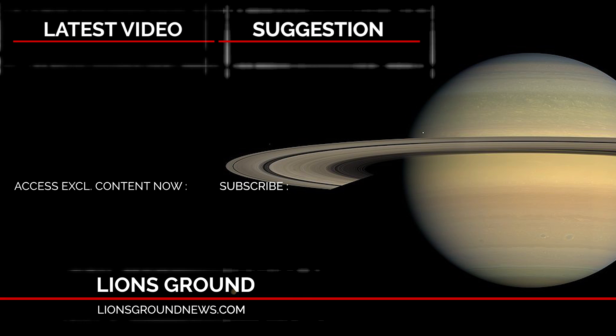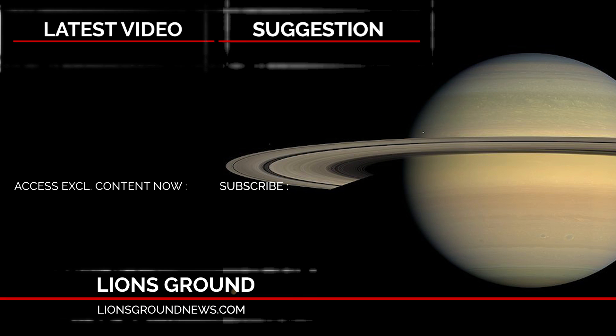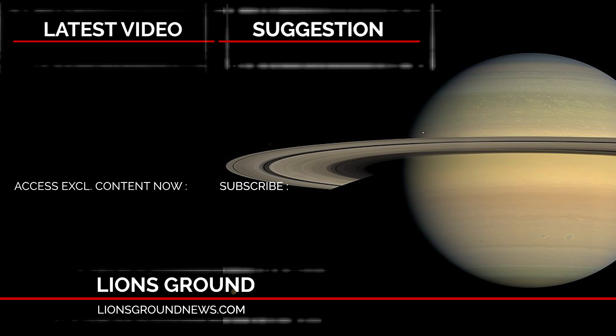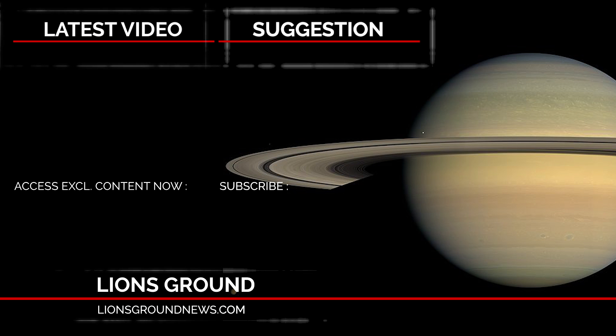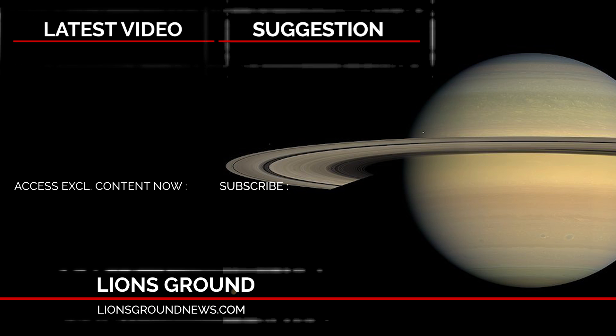Visit patreon.com/lionsground and click the videos on screen to watch more. I sincerely want to thank you for your time watching this video — it's really appreciated. I'll see you in the next video. I'm Heathcliff, your host at lionsgroundnews.com.